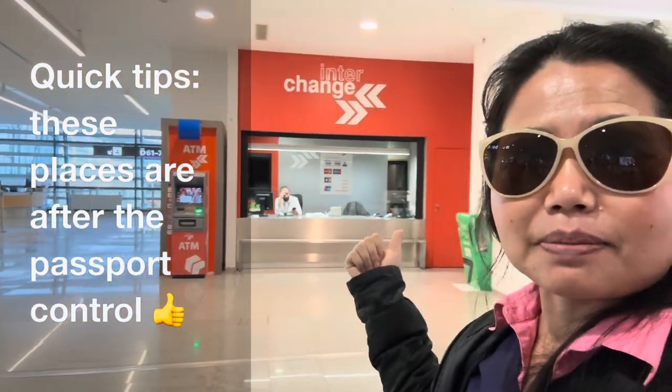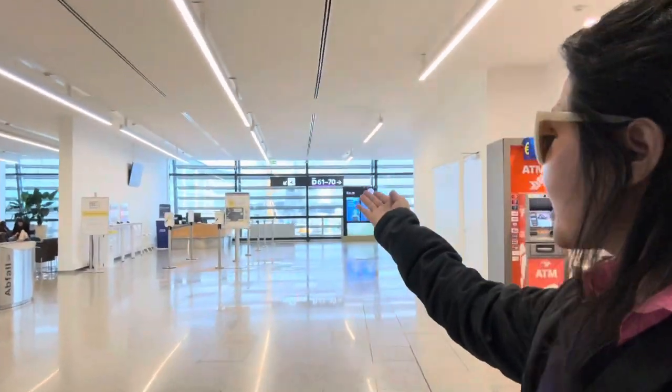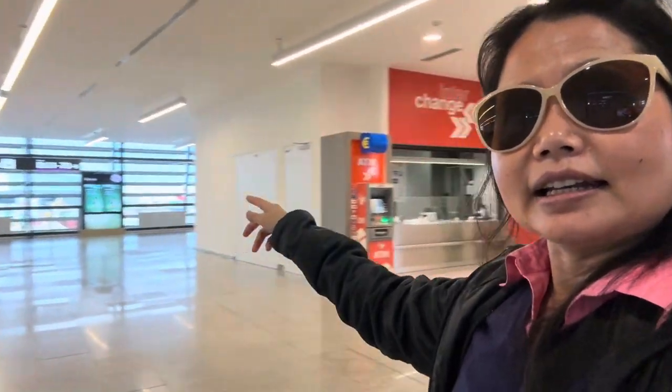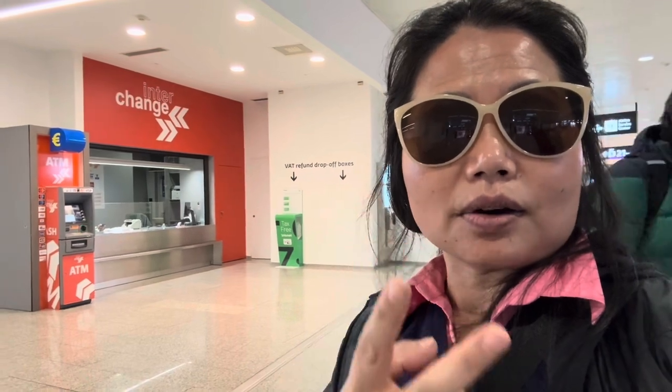Right here is one of the refund stations — that's what it looks like. You scan your ticket first over there, and then go to get your cash back from the tax claim. Again, you have two methods: cash back or credit card.